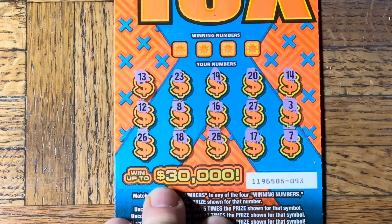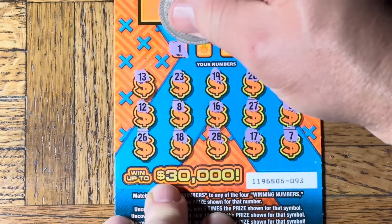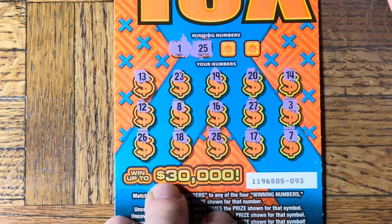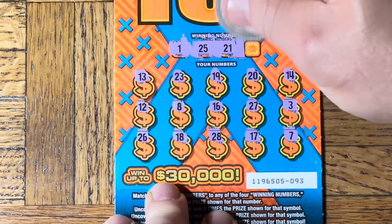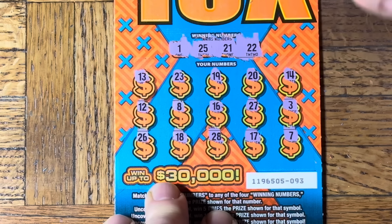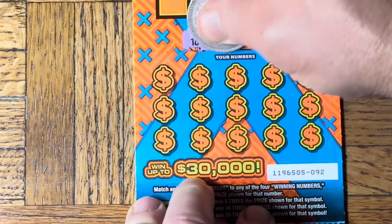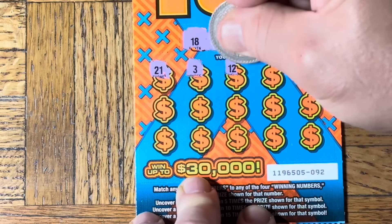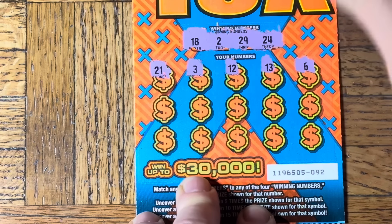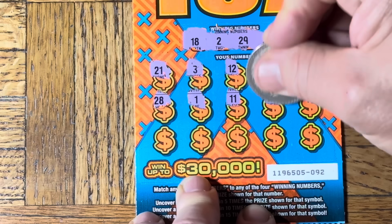Nary a multiplier on this one. First number to match: number one — plainly see that it is not there. 25 — nope. 21 — nope. Double two — that one's also a loser. All right, let's try yet another. 18, 2, 29, 24 — 21, 12, 3 — 12, 13 — 6 — 28 — number one, a triple one. Every next one is gravy.